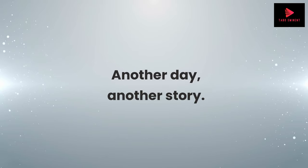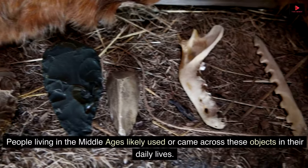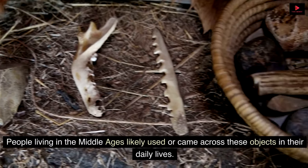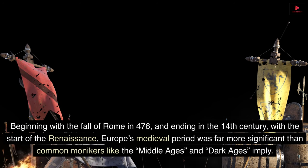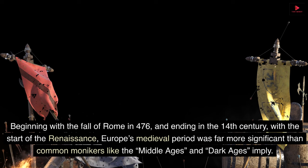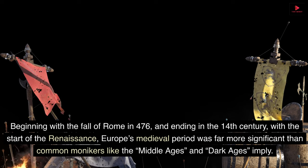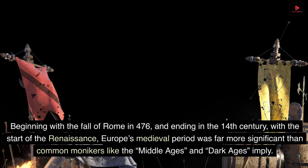Another day, another story. People living in the Middle Ages likely used or came across these objects in their daily lives. Beginning with the fall of Rome in 476 and ending in the 14th century with the start of the Renaissance, Europe's medieval period was far more significant than common monikers like the Middle Ages and Dark Ages imply.